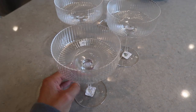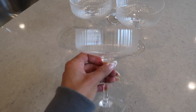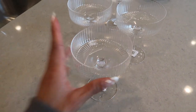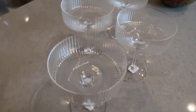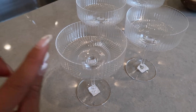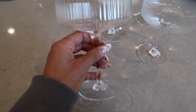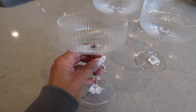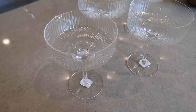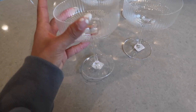Also from CB2 — you've probably seen these all over Instagram — they're the little ribbed ripple coupe glasses. So cute for any type of drink. I love this kind of detail, very dainty little pieces. They're very light and almost sound like they could break, so you definitely have to be careful. These were back-ordered for a really long time — I ordered them a few months ago and they just came in.